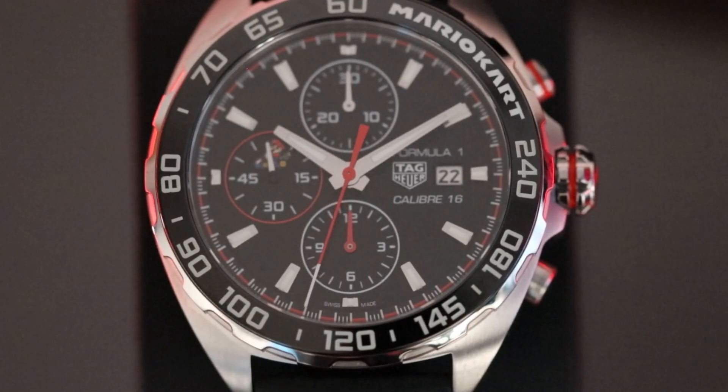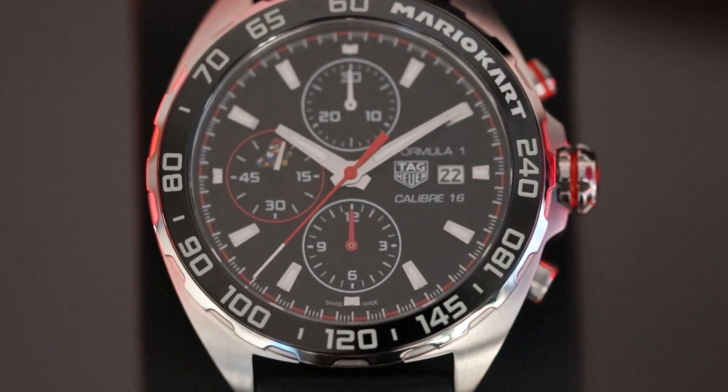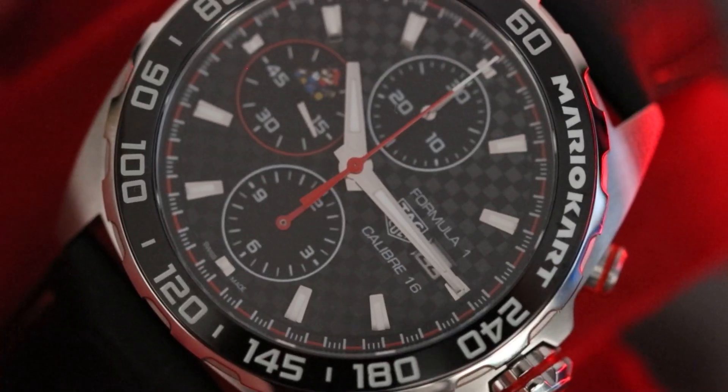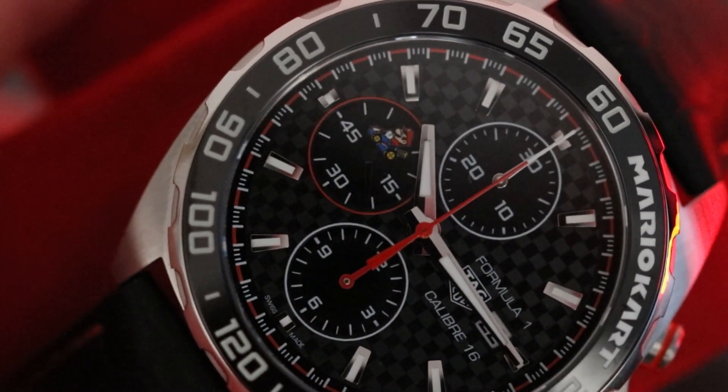As for the specs of the watch, it's an automatic chronograph piece powered by the calibre 16 movement that boasts a 42-hour power reserve and a water resistance rating of 200m.